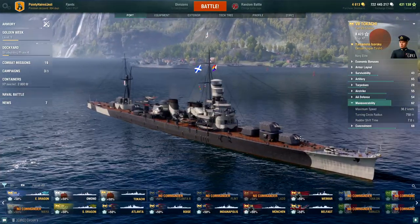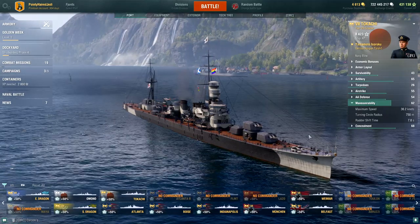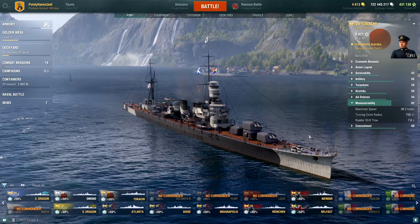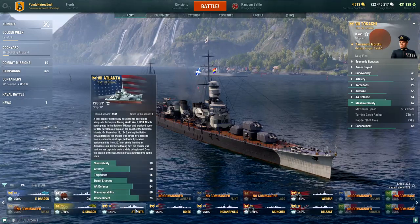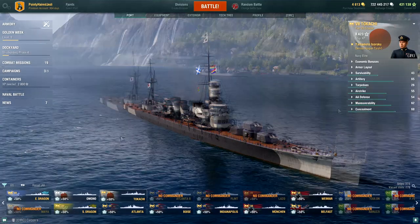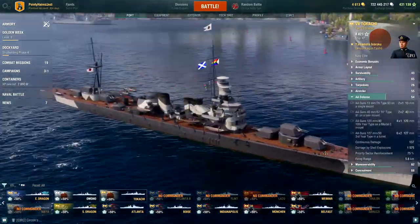That makes dodging incoming fire a little trickier, and you're going to be dodging a lot of incoming fire when your maximum firing range is 13.6. Much like Atlanta, find an island if you can — only you don't have the American ballistics that allow you to sit quite so close behind islands.